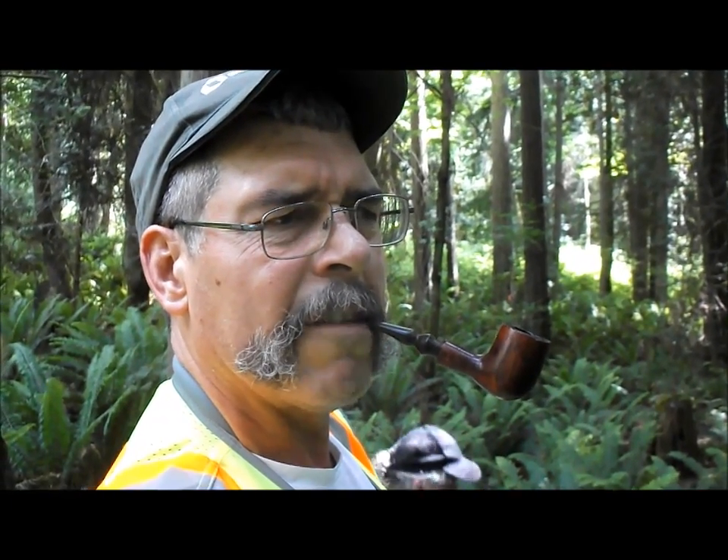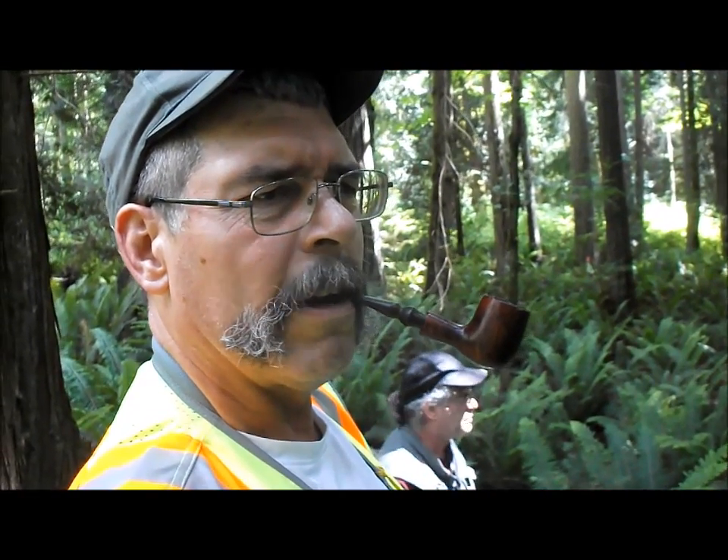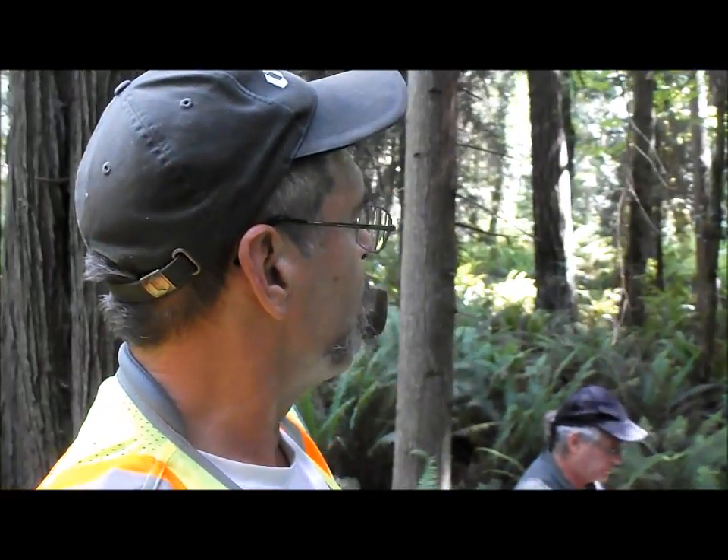Smoking some East India from Pipes and Cigars — Royal something, I forget — a grand name. And an old Dr. Greybow freehand. It's beautiful there.